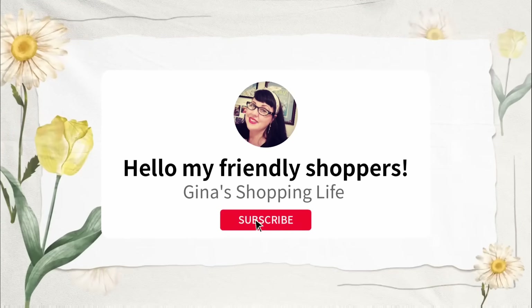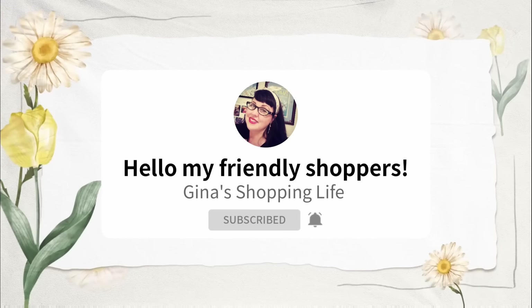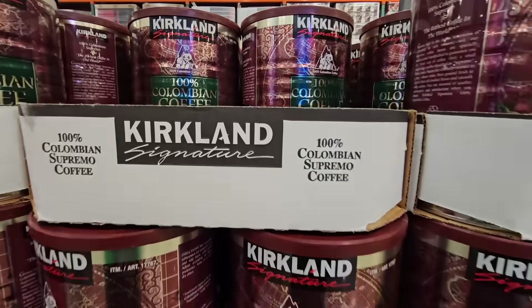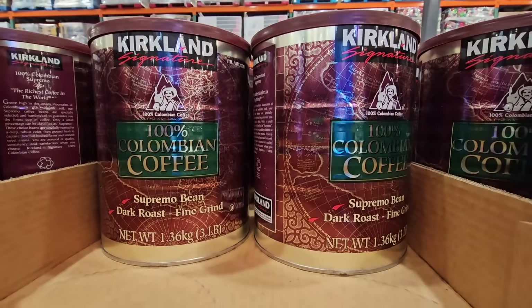Well hello my friendly shoppers and welcome back, this is Gina and this is My Shopping Life. We are back at one of our favorite places, Costco. We're going to go over the Kirkland Signature items.